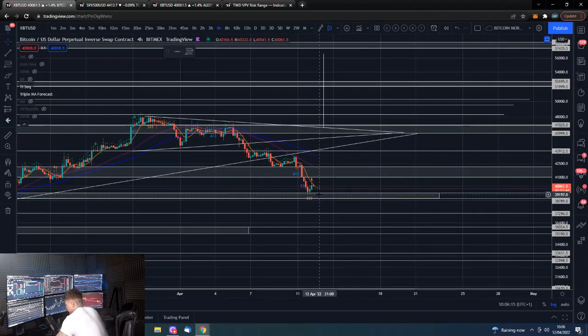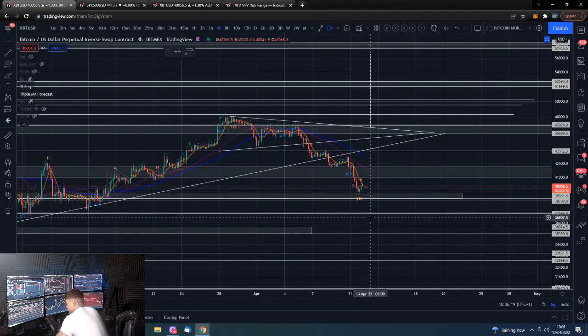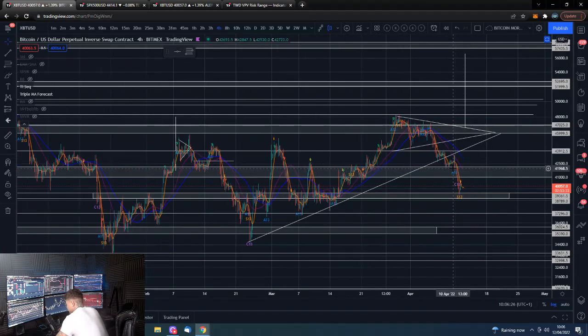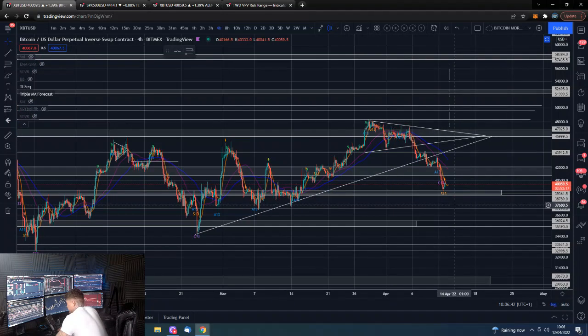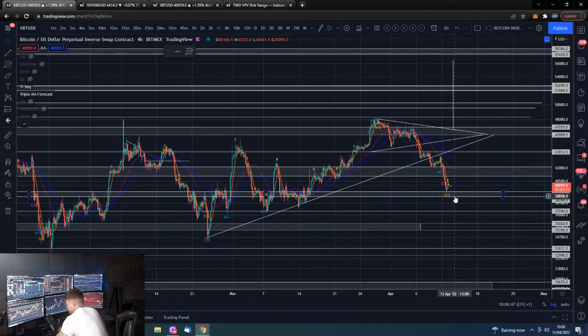We did get as low as basically low 39 thousands, but we are getting a bounce. If we can bounce here, grind this out, and get back above this old support / new resistance zone, this could start to look like a relative higher low. We could have a nice higher low and potentially see some upside, though there are obviously big questions and doubts about that.